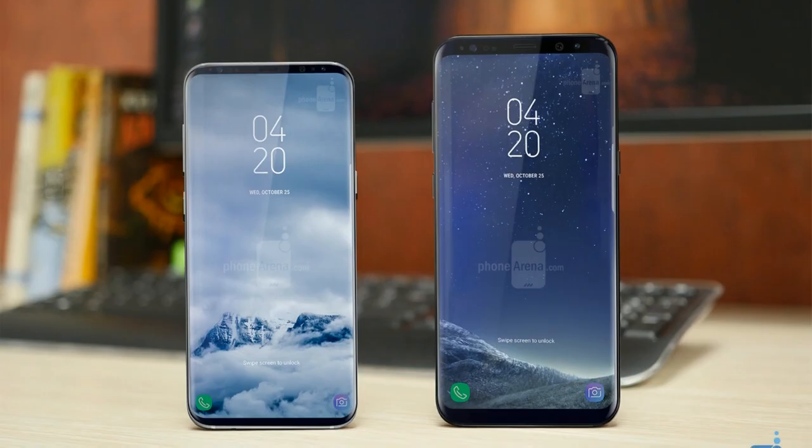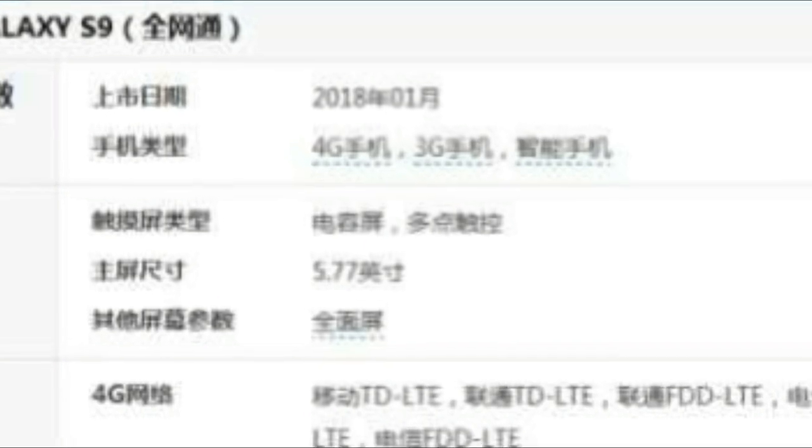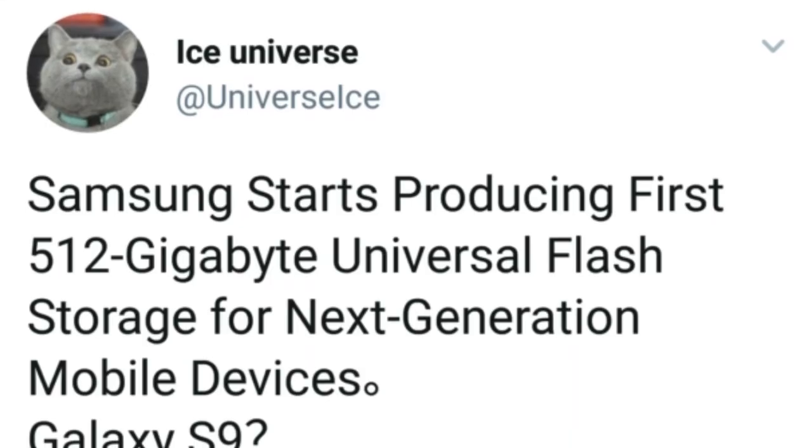The specs are obviously Snapdragon 845 and 5.77 inches of screen size, which is approximately the same as the Galaxy S8. I can't fully read it, but it is coming in 2018. Now according to Ice Universe...